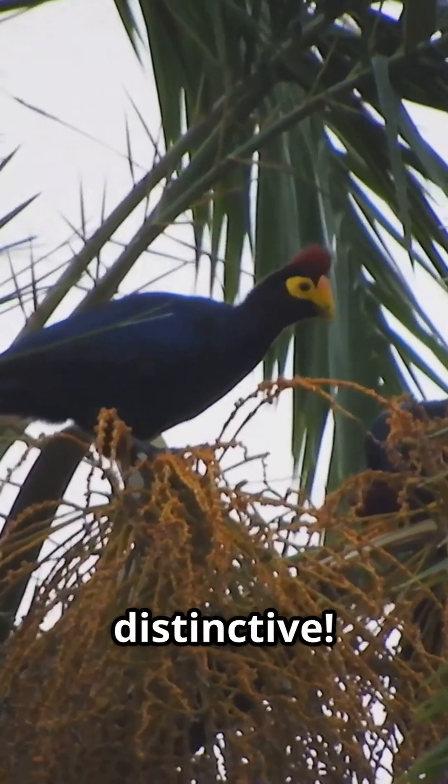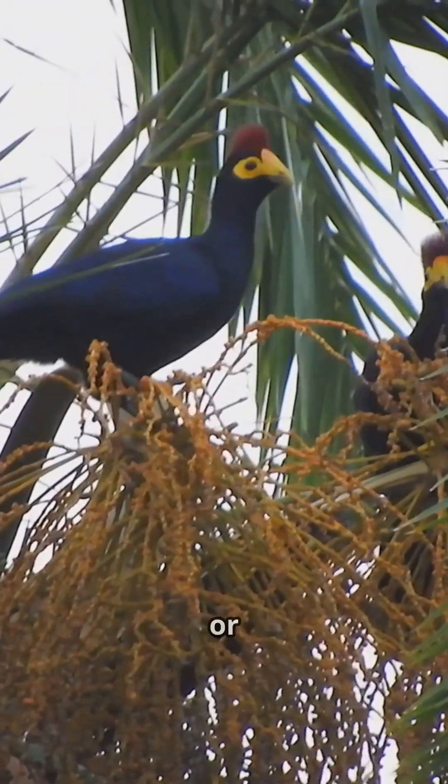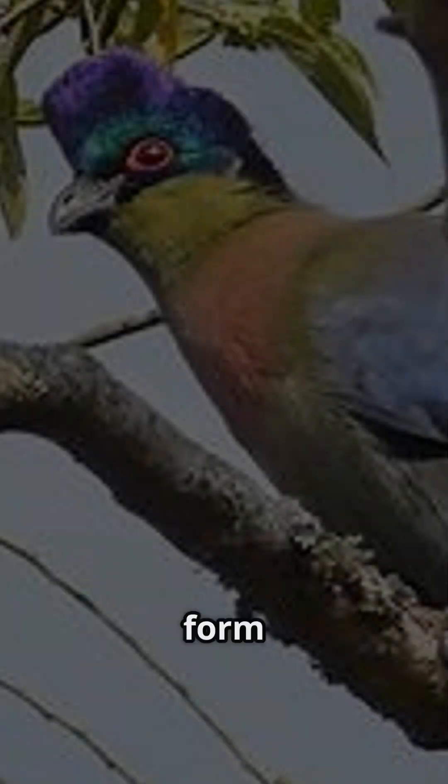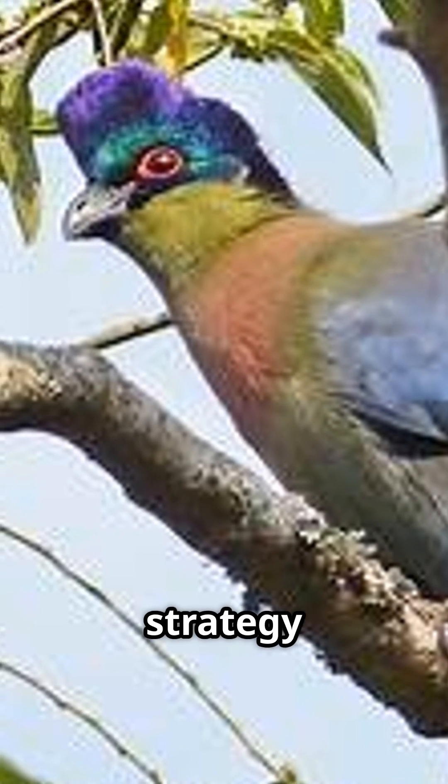Their calls are wild and distinctive. Some sound like monkeys, others like sirens or barking dogs. And they're smart too — purple crested turacos form strong family groups using strategy to avoid predators.